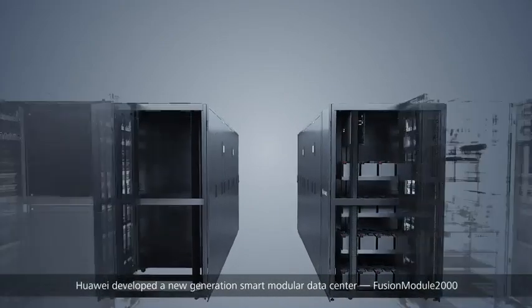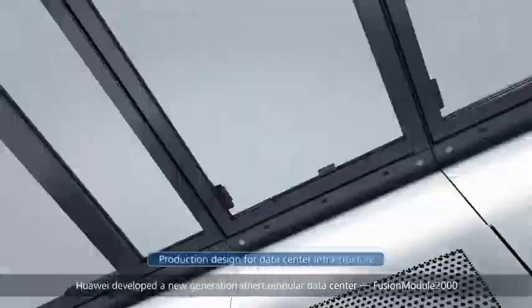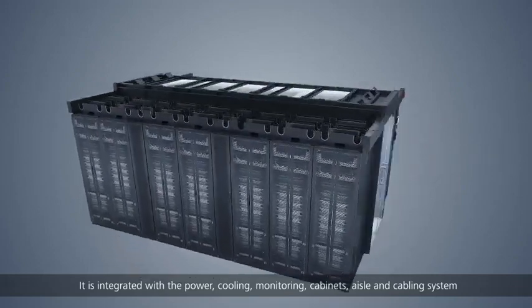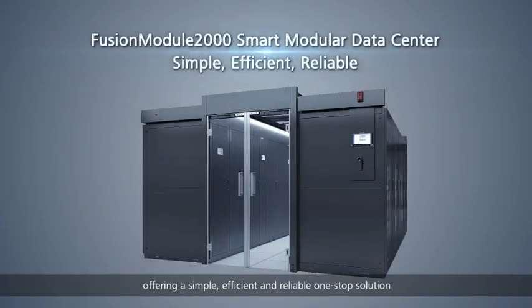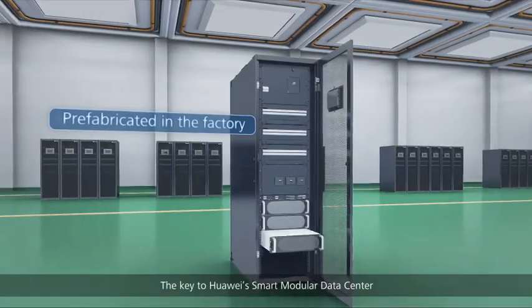Huawei developed a new generation smart modular data center: FusionModule2000. It is integrated with the power, cooling, monitoring, cabinets, aisle, and cabling system, offering a simple, efficient, and reliable one-stop solution.